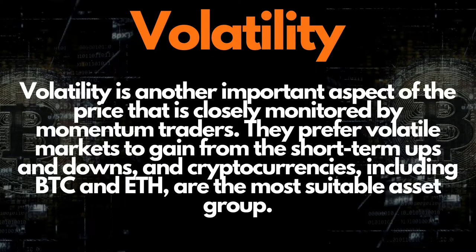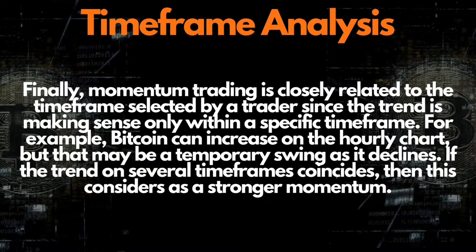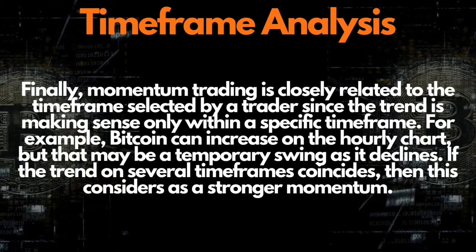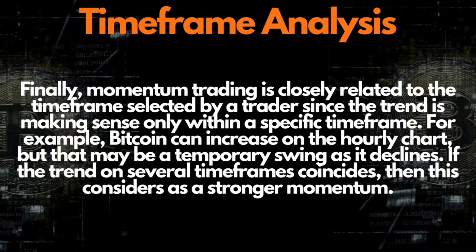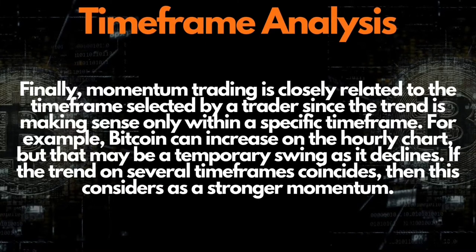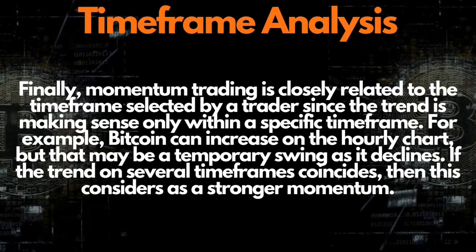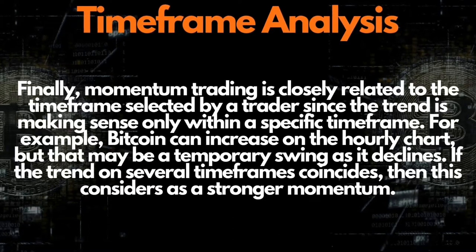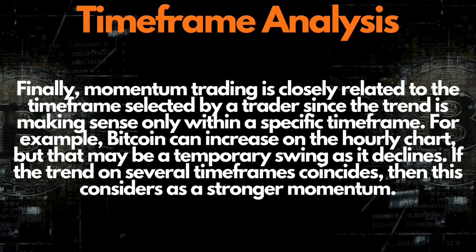Volatility is another important aspect closely monitored by momentum traders. They prefer volatile markets like stock option trading or cryptocurrencies for short-term ups and downs. Finally, momentum trading is closely related to the time frame selected by a trader, since the trend only makes sense within a specific time frame. For example, Bitcoin can increase on the hourly chart but that may be a temporary swing. If the trend coincides across several time frames, it is considered a stronger momentum signal.